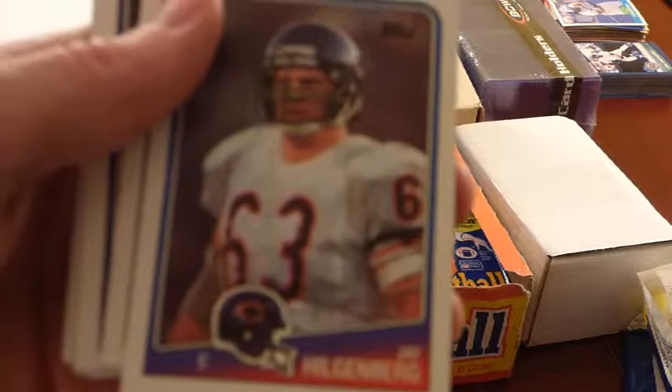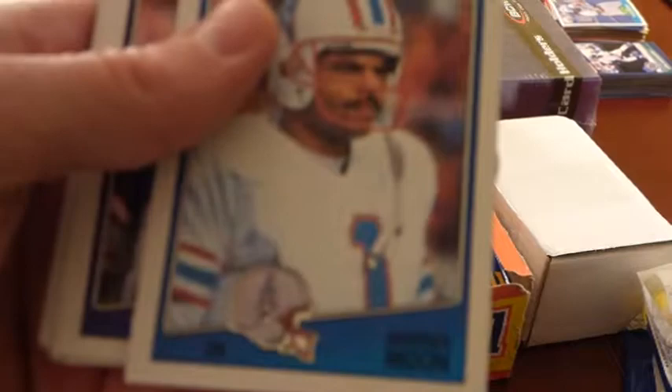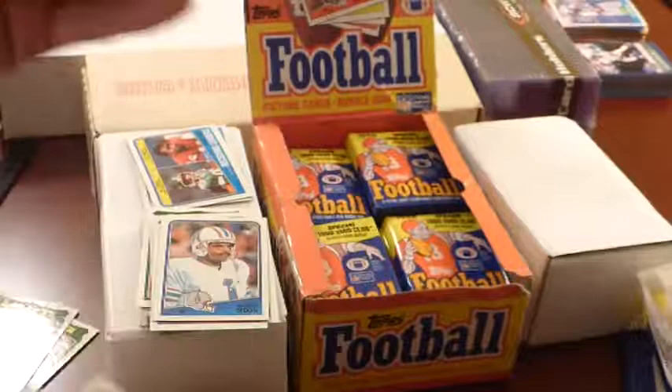Jay Hilgenberg — those were my Bears. He should be in the Hall of Fame, fantastic center for the Bears. Speaking of the great quarterbacks of this set, there's one of them right there — Warren Moon. Hell of a quarterback, had a cannon for an arm. Anthony Carter — really good receiver for the Vikings.